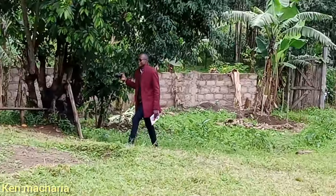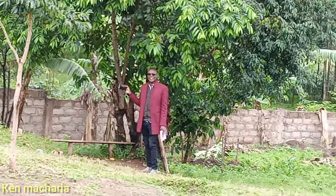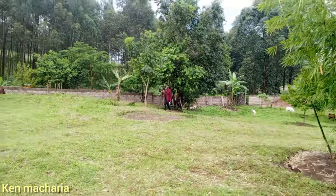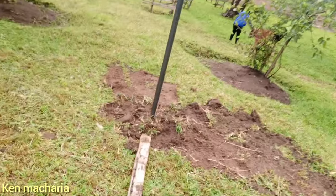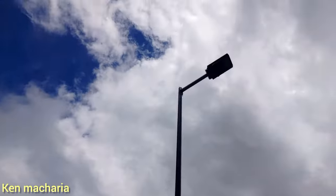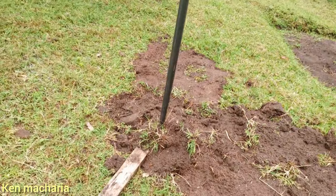Hey, what's up? I'm fine my brother! So guys, that is it — we have a beautiful solar lamp here, you can see it over there, it's looking so beautiful.